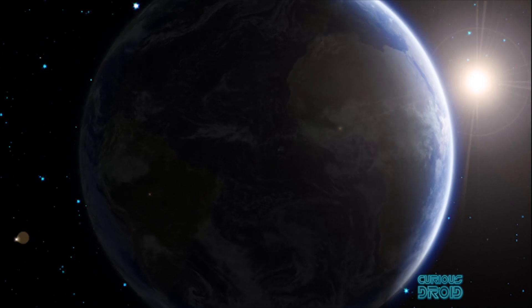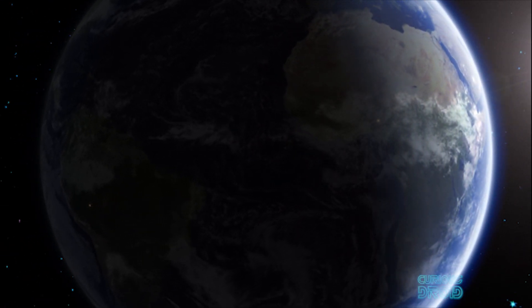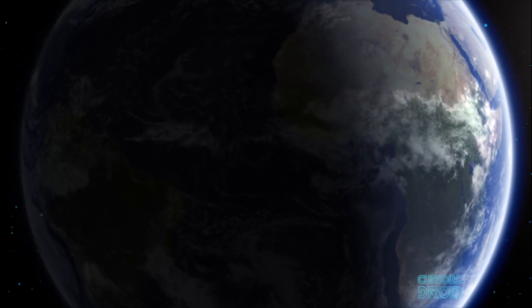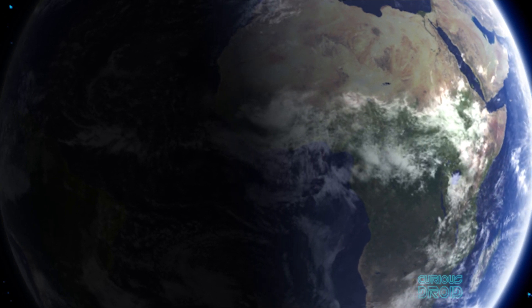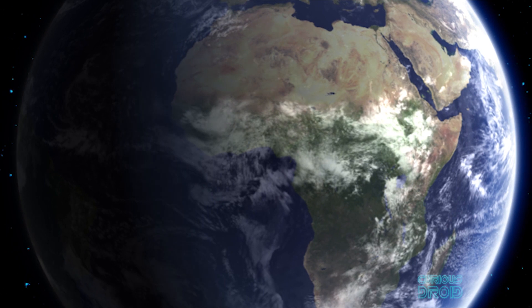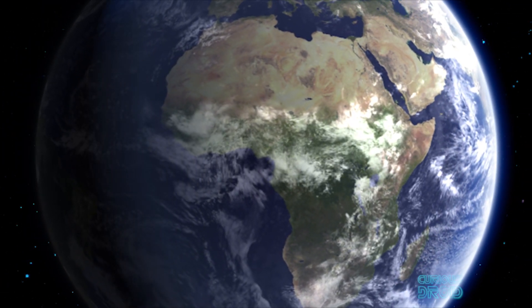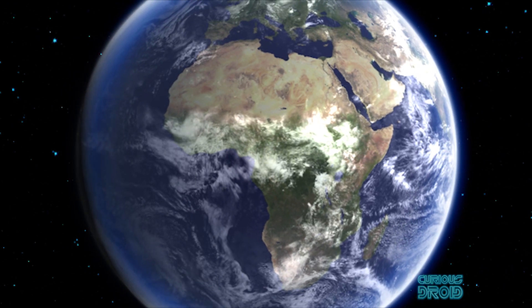From the surface of the Sun, it takes just eight minutes for the light to reach Earth. When it arrives, some of it is reflected back into space and some is absorbed by the atmosphere, but on a clear day around 70% of it reaches the surface, warming the atmosphere and giving us our Goldilocks zone planet — not too hot, not too cold, just the right temperature.